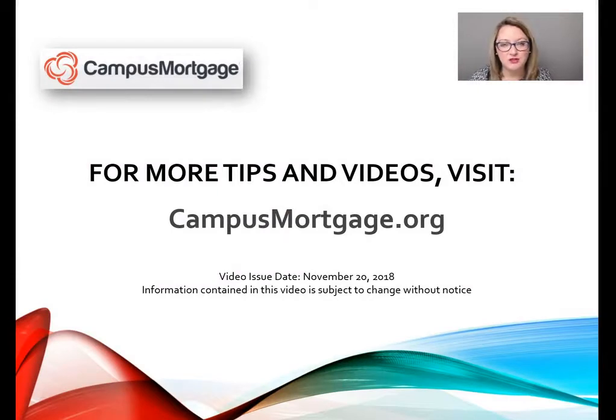That concludes part one of this three-part video series. Make sure you check out parts two and three. For more tips and videos, please visit campusmortgage.org to look for their weekly mortgage video tips designed for all mortgage professionals, including underwriters, loan officers, processors, closers, and post closers. Have a great day — we'll see you next time.